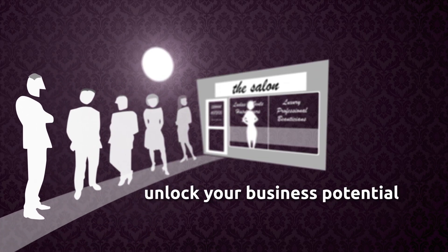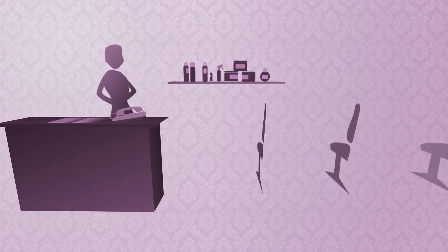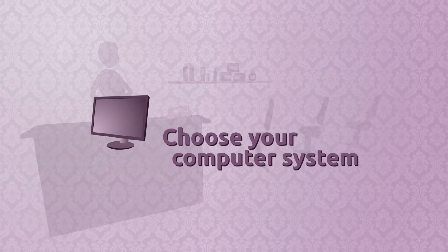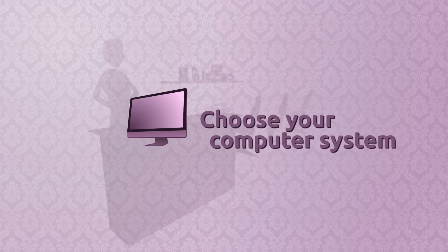We don't just leave you to it. We help you choose everything you need to become a computerised salon, from iSalon software and training to your computer equipment, and we take care of everything. There are lots of choices, including touchscreens and all-in-one options. You can even run iSalon on an iPad.